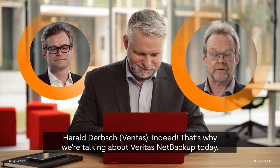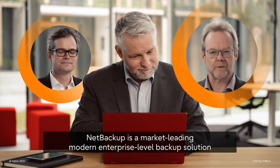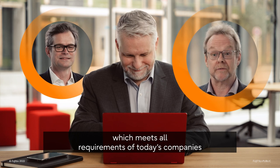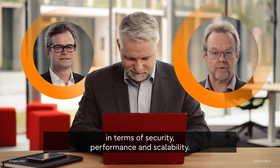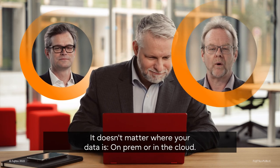That's why we are talking about Veritas NetBackup today. NetBackup is a market-leading, modern, enterprise-level backup solution which meets all requirements of today's companies in terms of security, performance, and scalability. It doesn't matter where your data lives — on-prem or in the cloud.